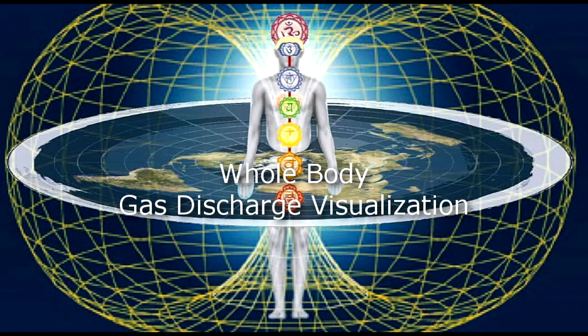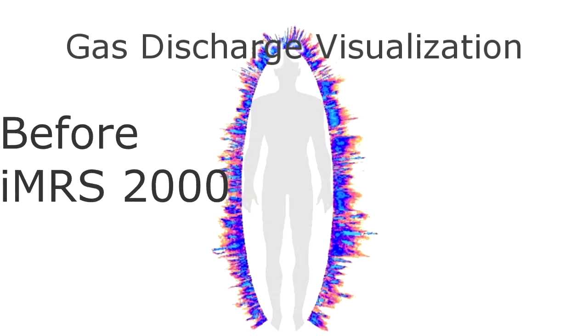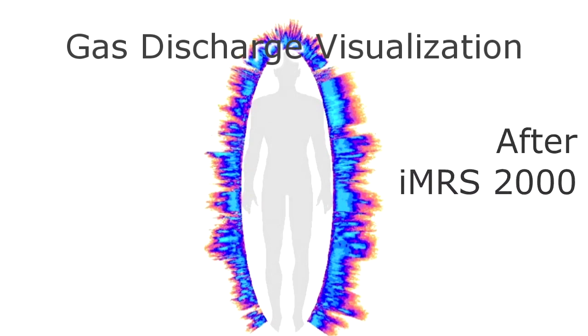The thing I want to look at with relation to the whole body is what's called gas discharge visualization. We've had some studies done at the SciTech Institute, and my friend William Vitalis, also in Virginia, did a very detailed study as well.